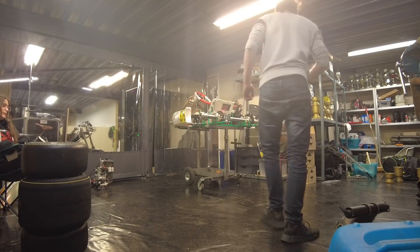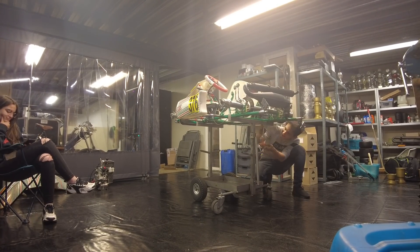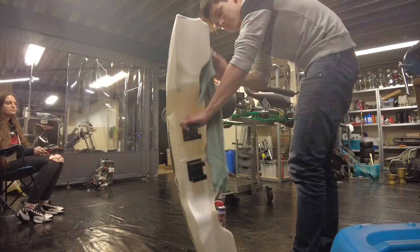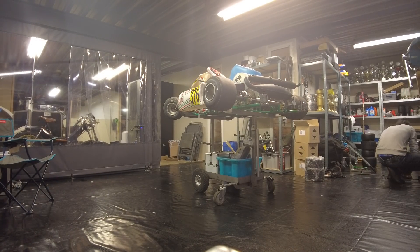Let's continue with cleaning up. I actually still have to build up the kart a little bit, so I'll do that. When I'm done, we'll switch to the timelapse of me cleaning up the workshop. The workshop is now as cleaned up as it has to be in order for me to pack all of my stuff.